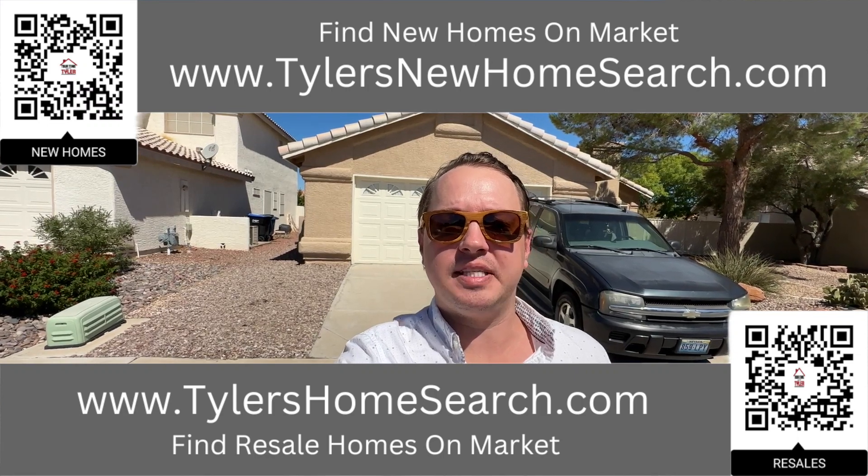Hey everybody, my name is Tyler Watson, your Las Vegas and Henderson Realtor. This is Tour Time with Tyler and welcome to one of our newest listings. Let's check out this one. Right here is the link to my free resale mobile app.